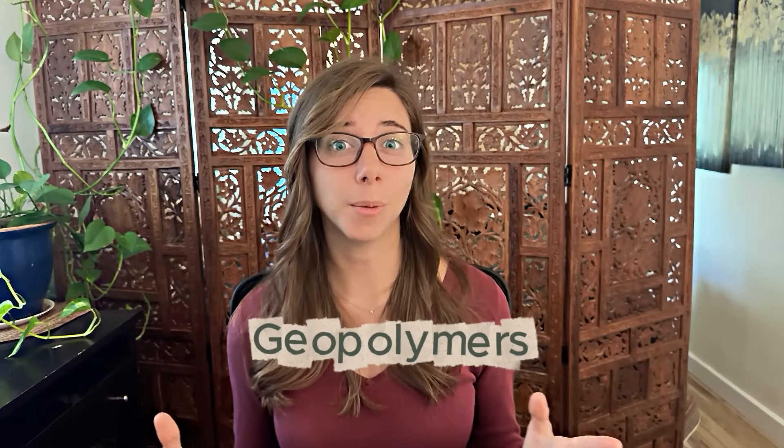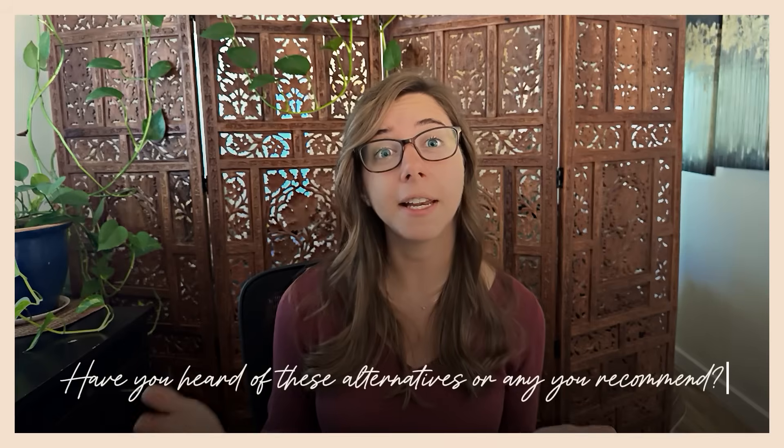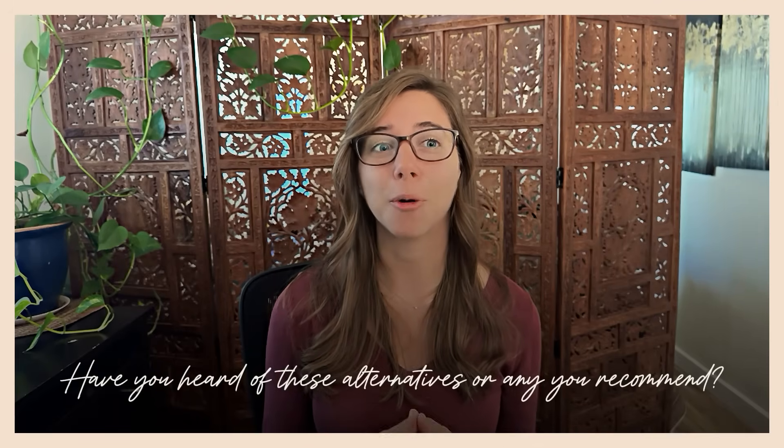Then there's the whole world of geopolymers, which is another exciting innovation. They can be highly insulating and fire resistant, making them great for certain applications — really strong and durable — but the complexity of mixing and curing makes them less appealing for many people. Let me know in the comments if you've heard of any of these cement alternatives, or if there are any that I missed.